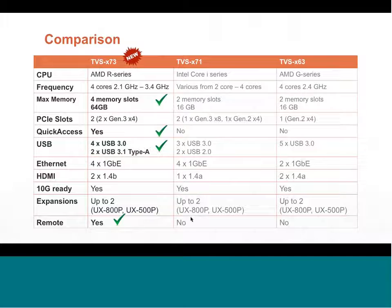Side-by-side comparison of the TVS-73, 71, and 63: the 73 uses the new AMD R-series processor, the 71 uses Intel. The 73 supports up to 64 GB RAM; the 71 and 63 max out at 16 GB. The 73 is the only model with the USB Quick Access front port. HDMI: the 73 has two, the 71 has one, the 63 has two. All three are 10 GbE-ready and support expansion. Only the 73 includes the remote control.